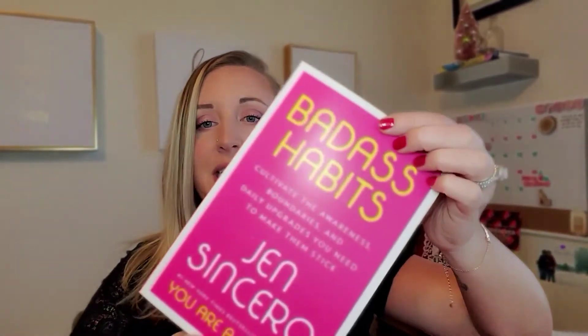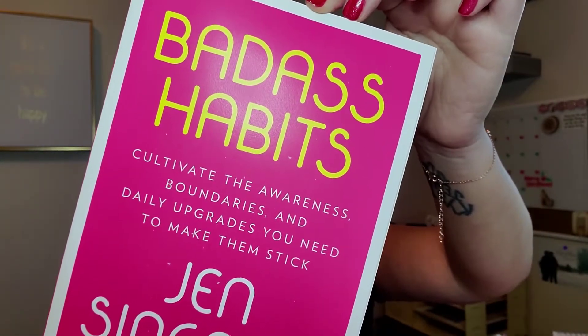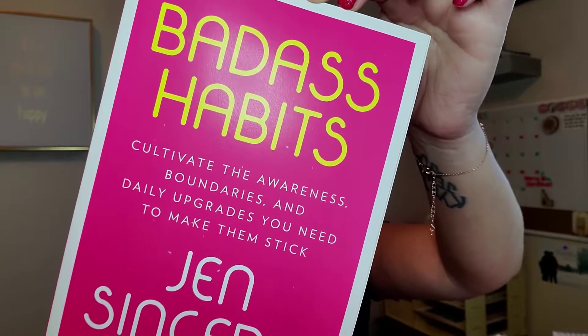Last but definitely not least, in the December Sparkle Hustle Grow box we have this amazing book by Jen Sincero. She is so good — such a talented author. Jen Sincero is a world-renowned author, success coach, and motivational speaker who has spent over a decade helping people transform their lives. This one is 'Badass Habits' — cultivate the awareness, boundaries, and daily upgrades you need to make them stick.